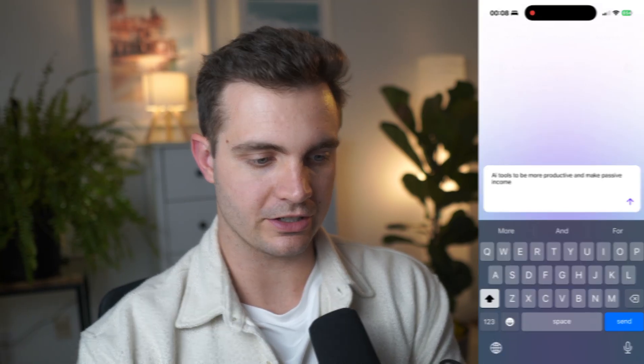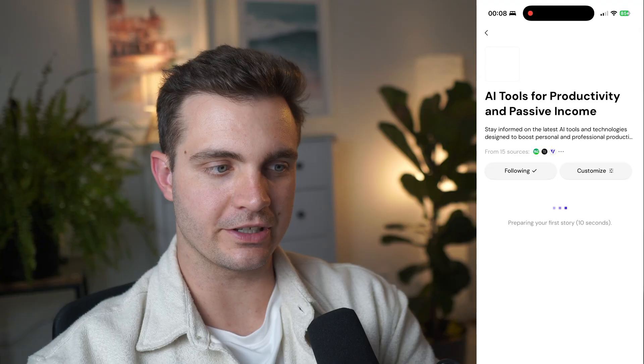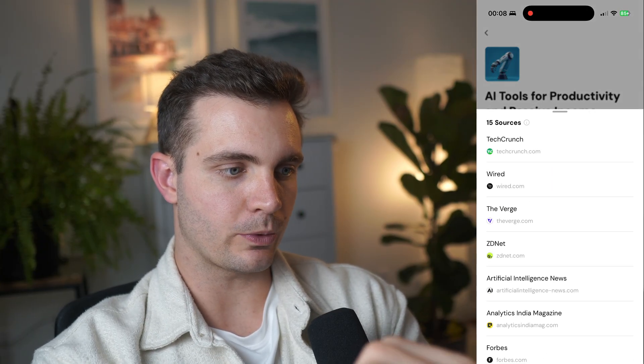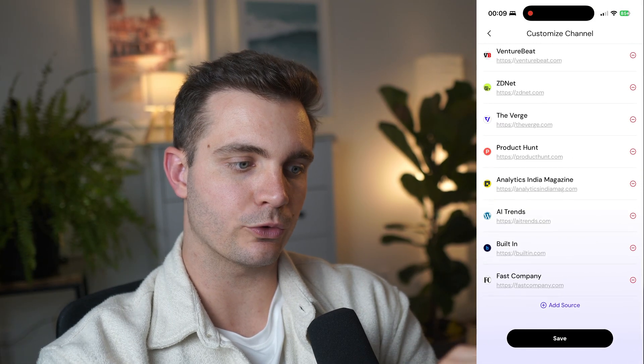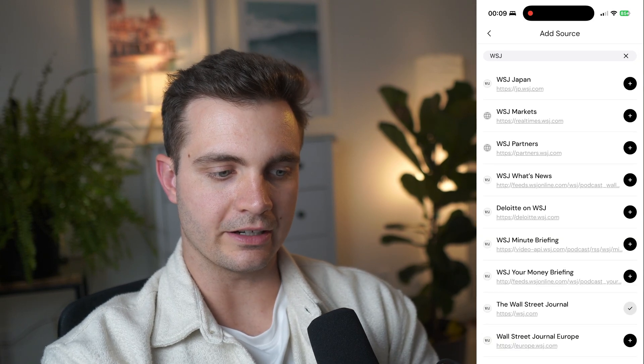Let's create that channel from scratch. It has AI tools for productivity and passive income, and it's currently searching through relevant sources. It found 15 sources: TechCrunch, Wired, The Verge, and a few others. If we want to include more sources, we can click Customize and add them — for example, adding the Wall Street Journal right here, and update it.